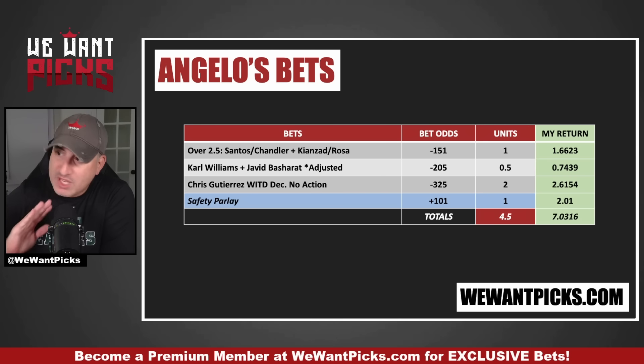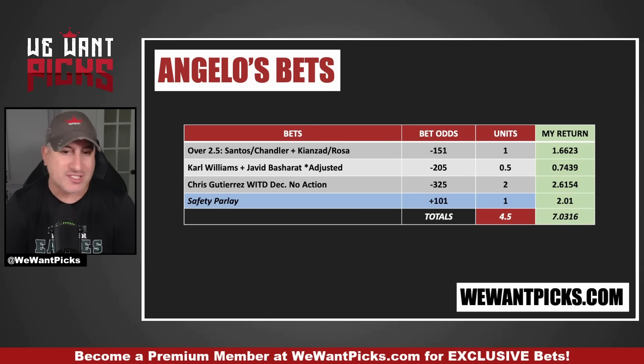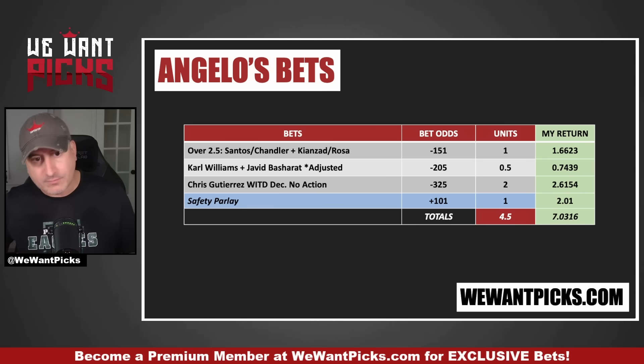On the next slide are Jacob's bets — he's got a very different style. If you become a premium member, you can unlock all of his bets and all of mine and work with whatever style makes sense for you. I'm far more conservative than Jacob, but Jacob has much bigger nights when he's on fire. I've got that parlay right off the rip — one unit at minus 151. Next bet, I parlayed Carl Williams with Javid Bajarat. Javid obviously dropped off the card, so those odds adjusted from a plus money parlay to a minus 205 money line on Carl Williams. I still think Carl wins and is good value.